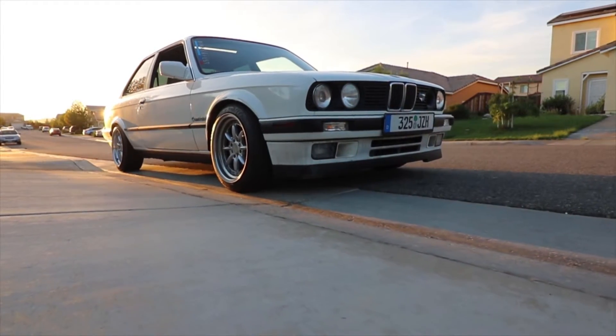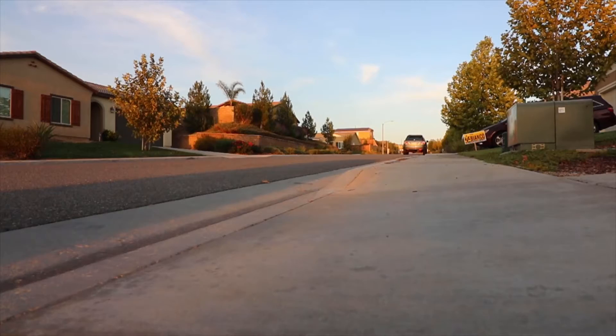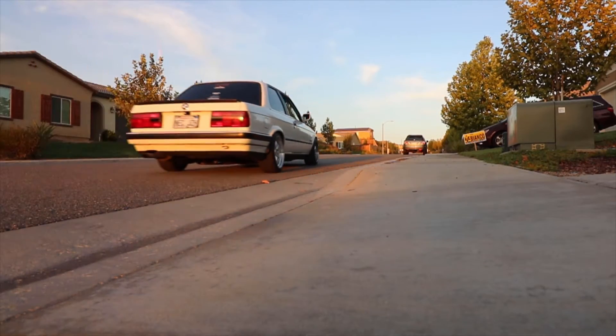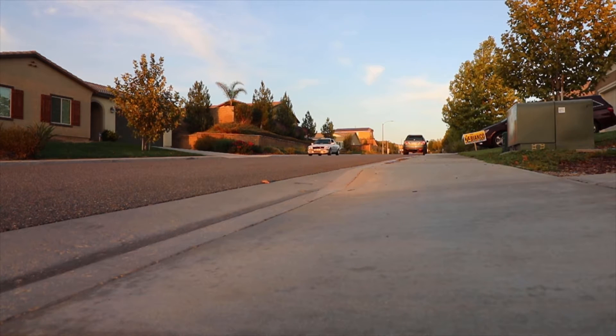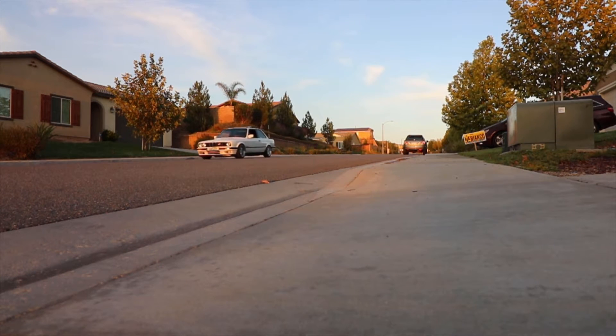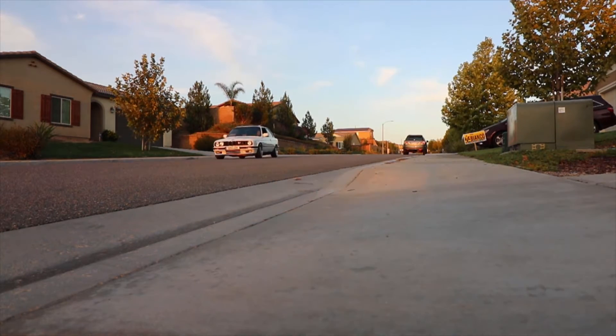Here are some really nice shots of the interior — it's looking really clean. Here are a couple clips of the car running. The exhaust sound is still stock, the muffler's broken, but I've got a custom exhaust on the way — not a Magnaflow, it's a real custom exhaust, so you guys will love that.